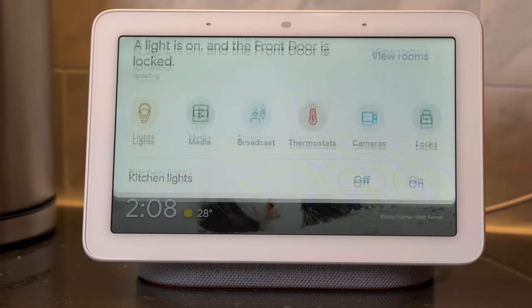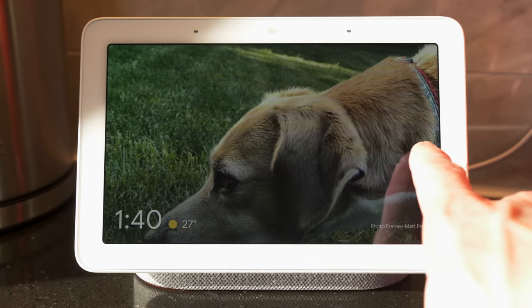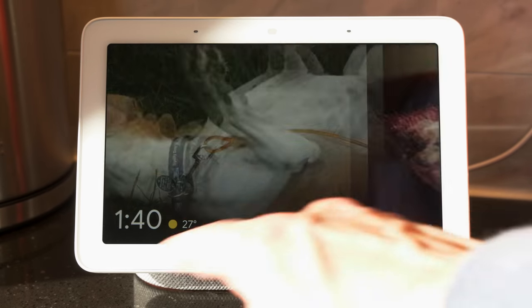It can also act as your central smart home control center. Swipe down from the screen and you get smart home controls for the room that the Hub is currently in. One more tap and you get controls for every item in your home. And the final feature I wasn't expecting to like as much as I do is the photo frame. The screen on this thing is absolutely beautiful and adjusts the color temperature and brightness based on the room. You can link a Google Photos album to the Hub so any photos you drop into the shared album will automatically show up in the Hub itself when it's not in use. It's beautiful.